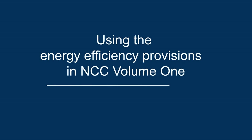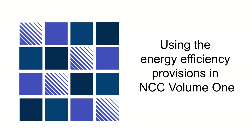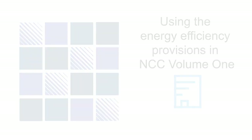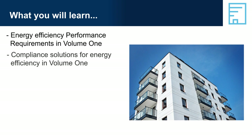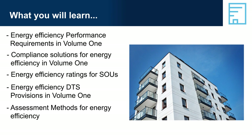Welcome to using the Energy Efficiency Provisions in NCC Volume 1. The focus of this presentation is on how to use those provisions. Topics covered include: Energy Efficiency Performance Requirements, Compliance Solutions, Energy Efficiency Ratings for SOUs, DTS Provisions, Assessment Methods, and other useful resources.